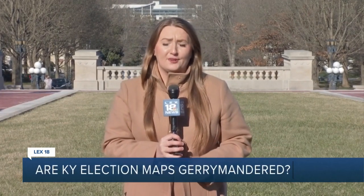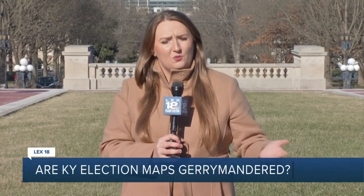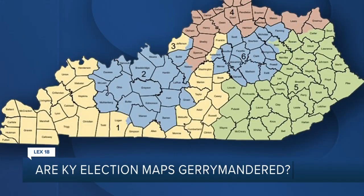So Democrats argue the maps are gerrymandered. Republicans say they are fair. Those are the stances that both sides are taking. But what about the facts here? Are the maps really that bad? And why does this matter? It skews democracy. UK professor and election law expert Josh Douglas makes it clear — at the core of this is democracy.